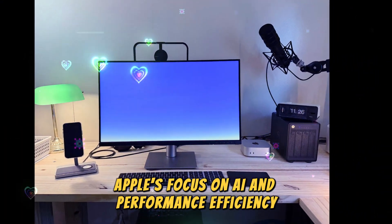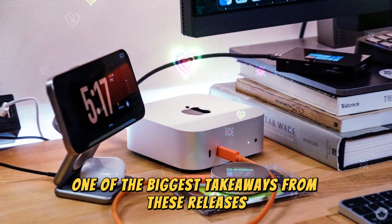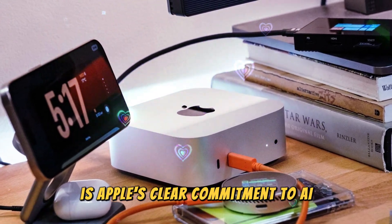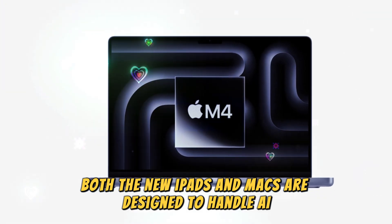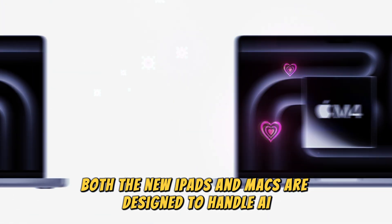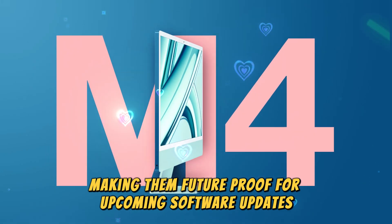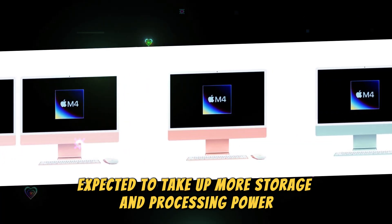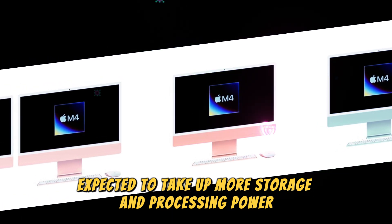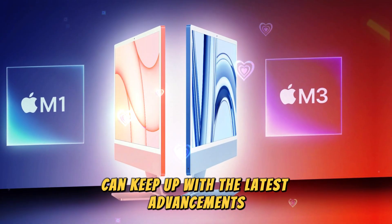One of the biggest takeaways from these releases is Apple's clear commitment to AI and machine learning. Both the new iPads and Macs are designed to handle AI-driven tasks more efficiently, making them future-proof for upcoming software updates. With Apple Intelligence expected to take up more storage and processing power, these hardware updates ensure that users can keep up with the latest advancements.